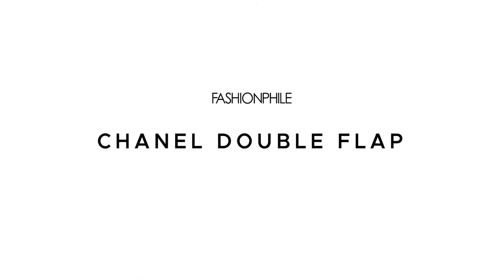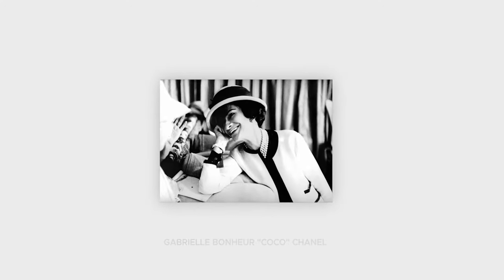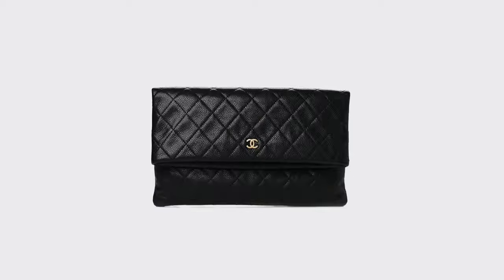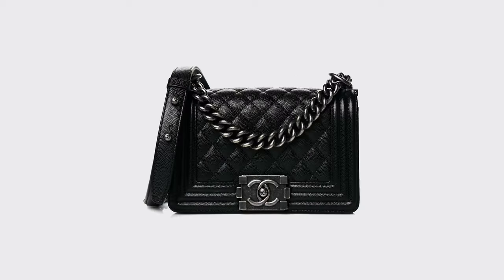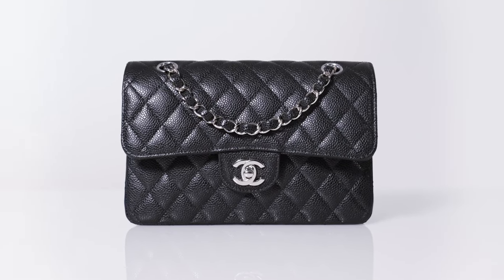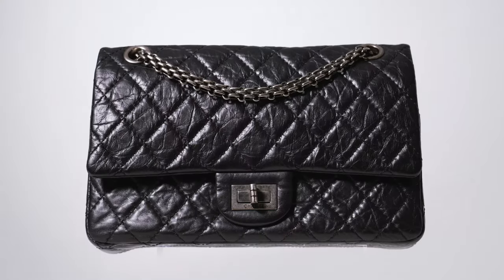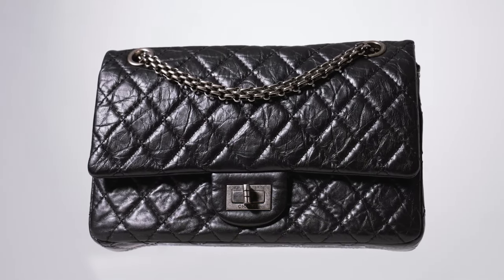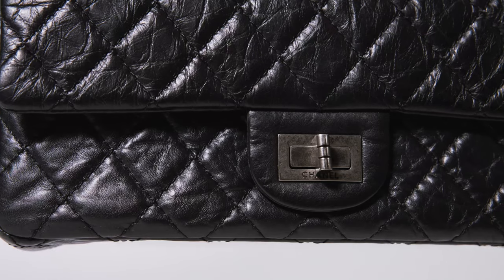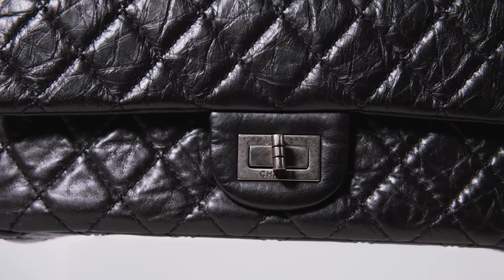Behind every legendary brand is a story equally legendary. Influenced by elegance and modernity since the early 1990s, the story of Chanel has defined the standards for timeless style. The House of Chanel includes some of the most iconic bags to ever exist to date. Top of mind is the Chanel double flap. But before the double flap came to exist, there was an original Chanel handbag — the 2.55. It was designed by Gabrielle Chanel, otherwise known as Coco Chanel, in February of 1955.